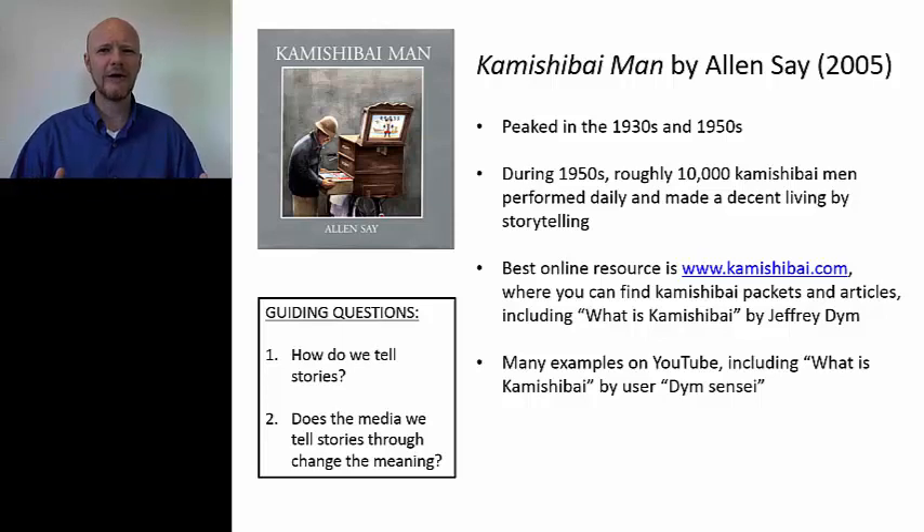Some of the earliest superheroes actually came out of the kamishibai genre. And so they would tell these three stories, and then at the end oftentimes they would have a quiz — if the boys and girls could answer correctly, they would get maybe an extra piece of candy for free. It may sound surprising to us, but you could actually make a good living in the 1930s, 1940s, and 1950s doing this.